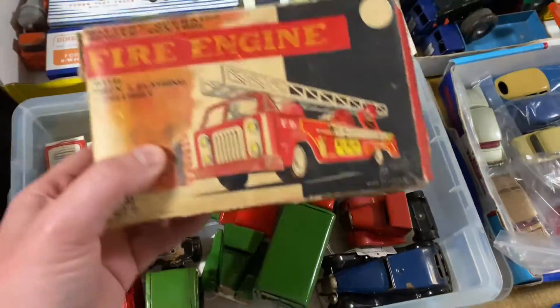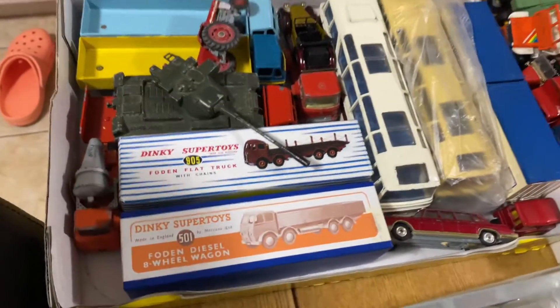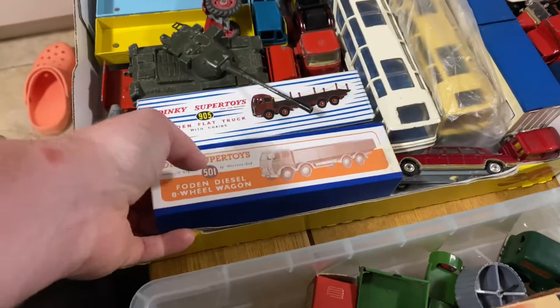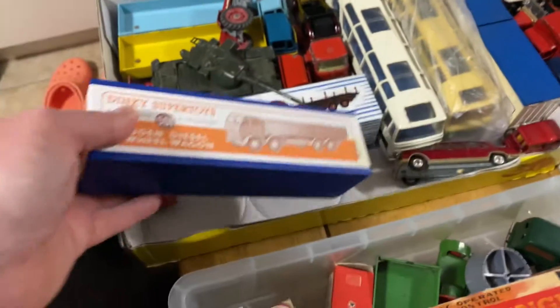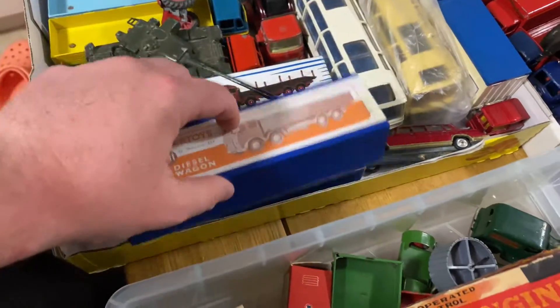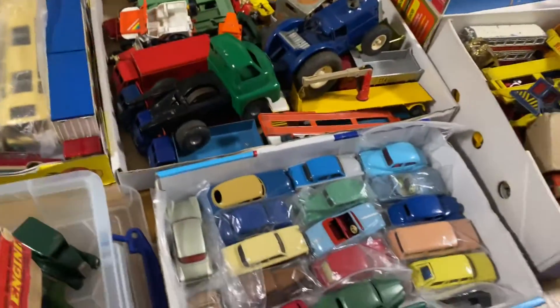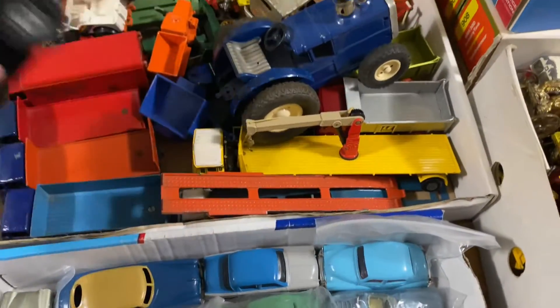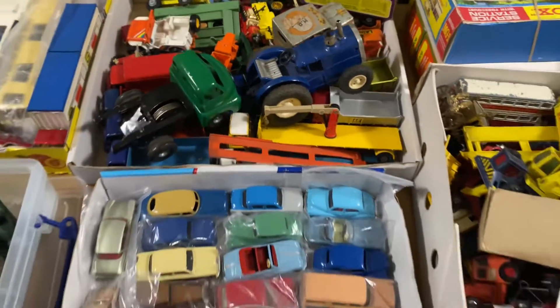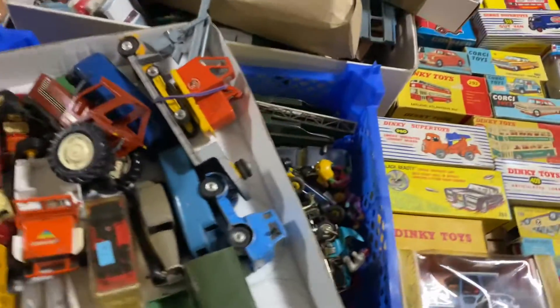Not everyone has the same budget to buy a mint boxed model, so there's a repo box here — the model's been restored and it's going to be dirt cheap. There's another one there too. And you've got another tray with a bit of everything — loose stuff. The loose stuff just excites me because you never know what you're actually going to find as you're digging through.